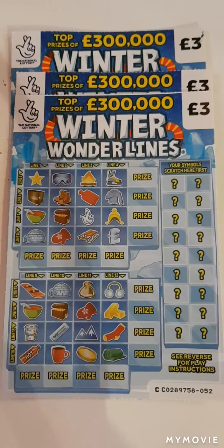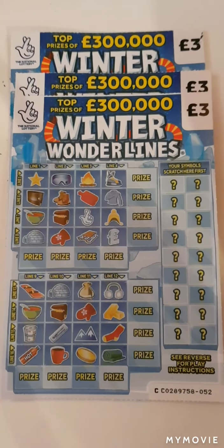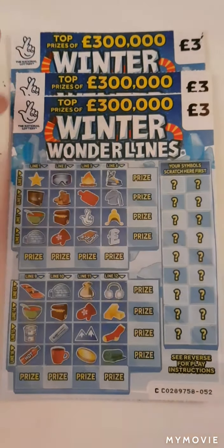Hi there guys, Mr. A. Scratch here. So today we have three of the Winter Wonderlines. We just have to match our winning symbols, get four in a row, win the prize.